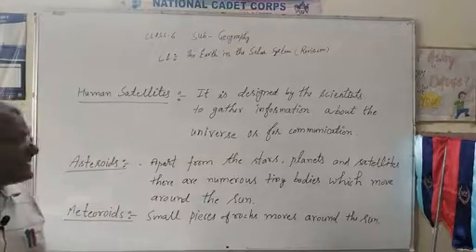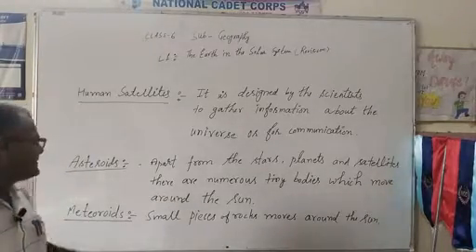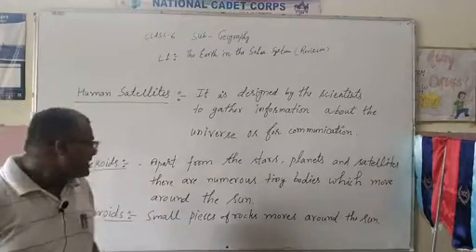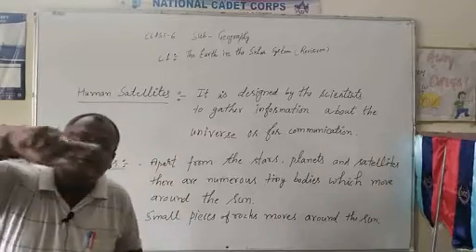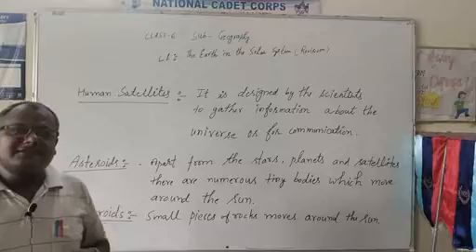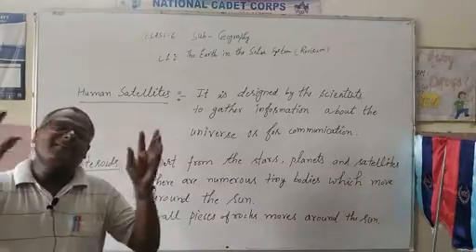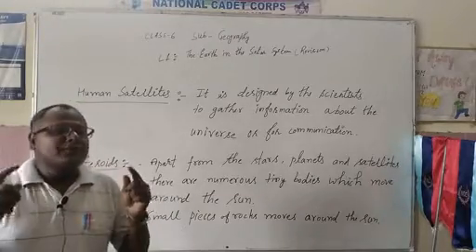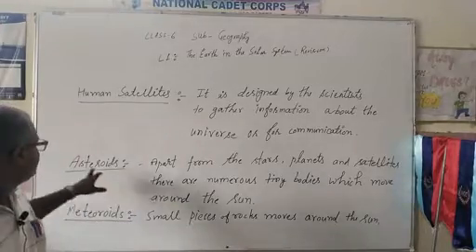Now, students, we shall discuss asteroids. Apart from the stars, planets, and satellites, there are numerous tiny objects which move around the sun. These tiny objects are called asteroids.